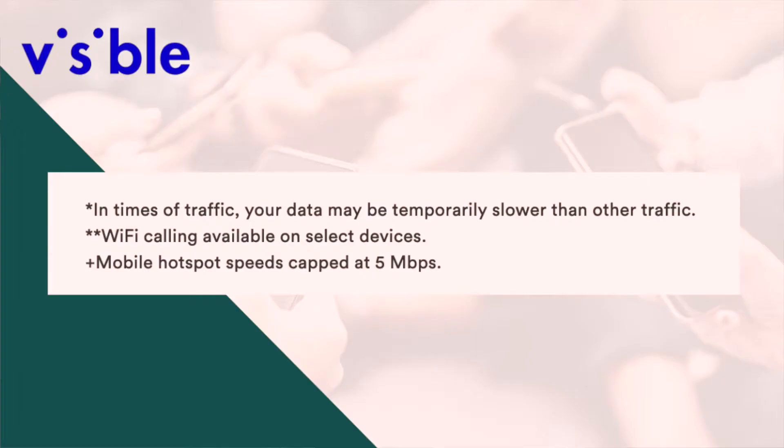On the plan page, I found a couple other pieces of fine print related to data speeds. First, in times of traffic, your data may be temporarily slower than other traffic. And mobile hotspot speeds are capped at five megabits per second. So regular cellular data has no speed cap, but when you are connected to mobile hotspot, the five megabits per second cap still exists.